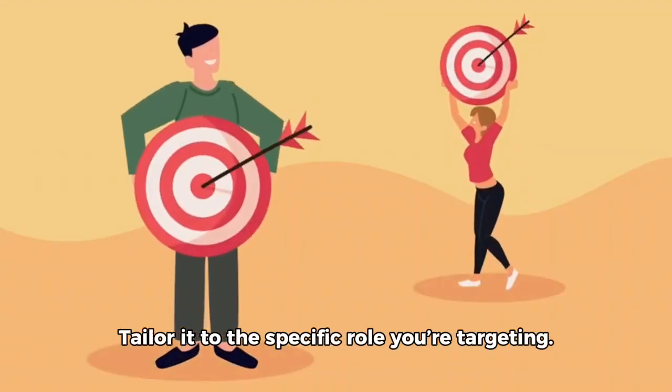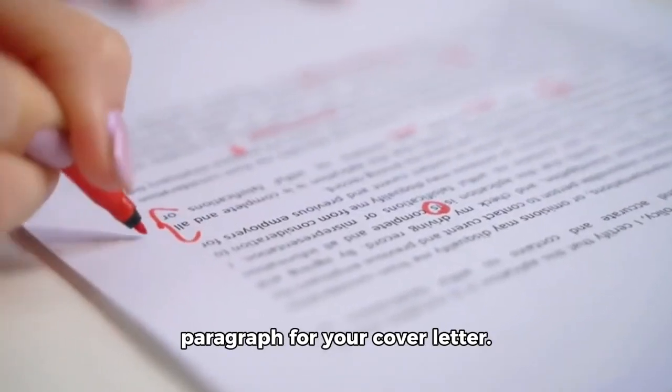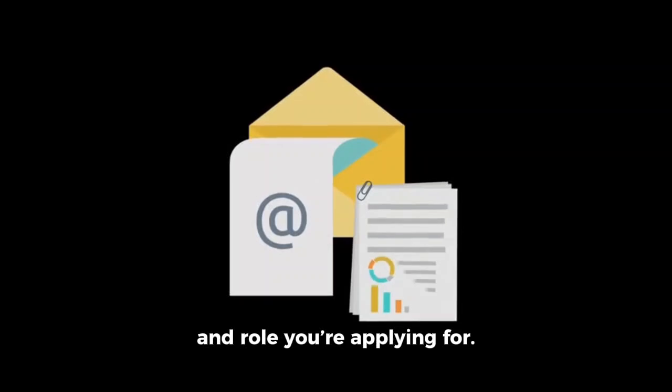Tailor your resume to the specific role you're targeting. Generating a cover letter: craft an impactful opening paragraph for your cover letter. Convey your passion for the company and role you're applying for.